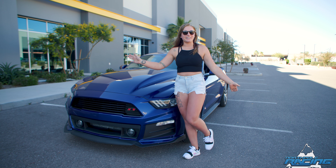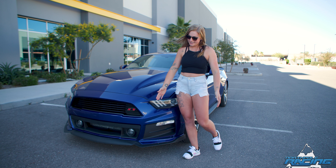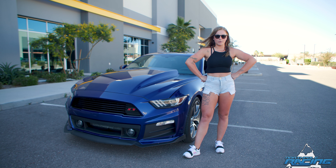Hi, I'm Taylor. This is my 2015 Ford Mustang 2.3 liter turbo EcoBoost.